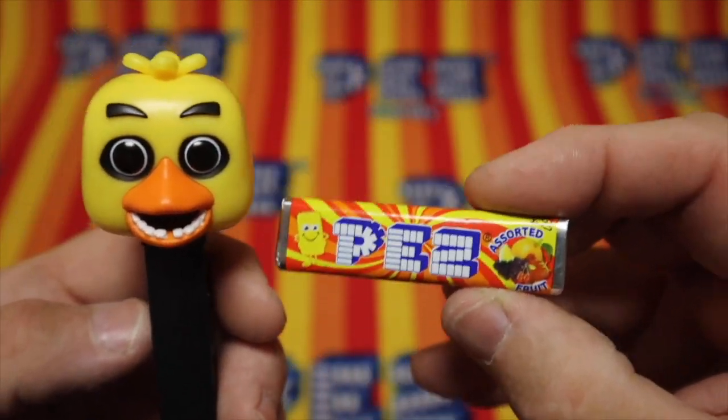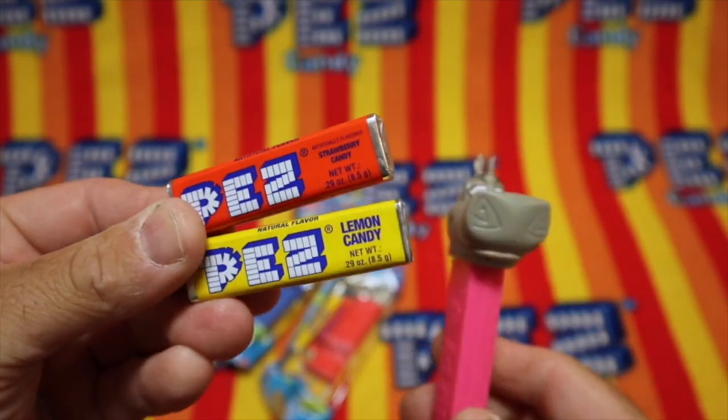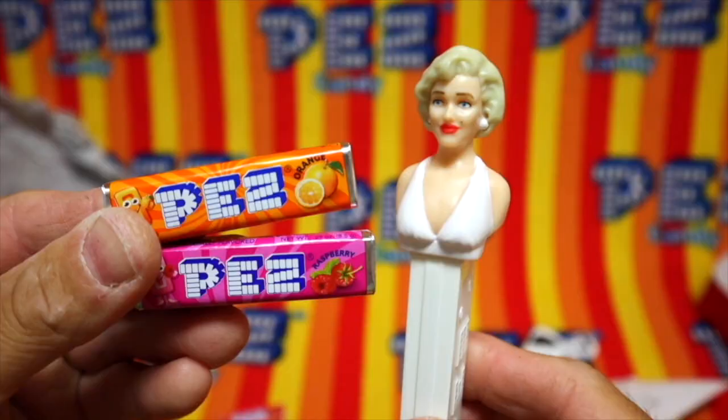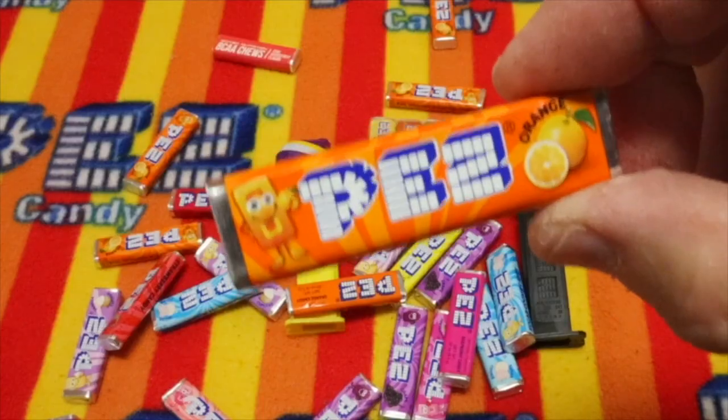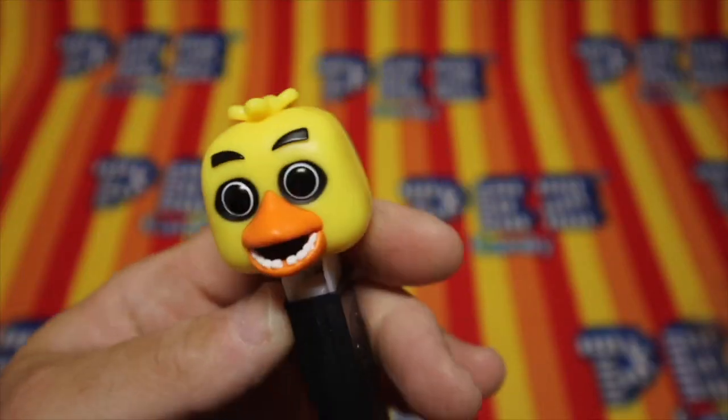Assorted fruit Pez — the greatest candy in the world. Pez, the greatest candy in the world, and a toy you can play with.